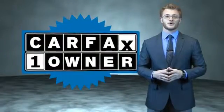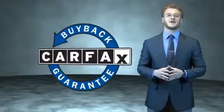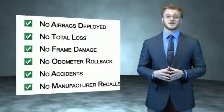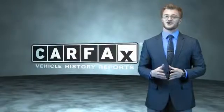This is a Carfax 100 vehicle which qualifies for the Carfax Buy Back Guarantee. Be sure to find a complimentary copy of the Carfax Vehicle History Report online, or contact the dealership. Just say, show me the Carfax.